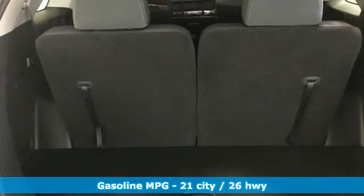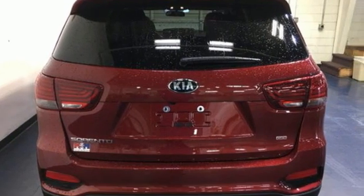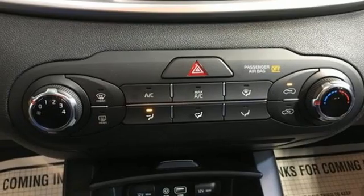It comes nicely equipped with features you'll love: automatic transmission, manual tilting steering column, smart device navigation, manual telescoping steering column, wireless phone connectivity, streaming audio, aluminum wheels, three USB ports, and an inline four-cylinder engine.